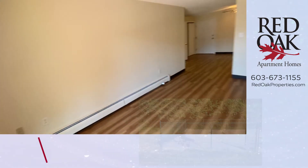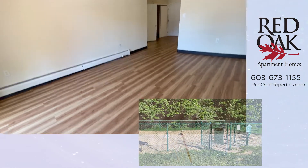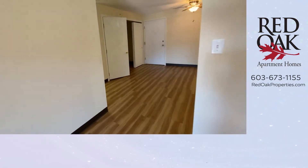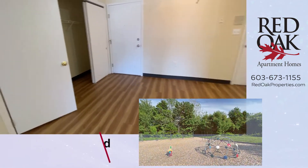Here on site we have a dog park — bring your furry friends, we love your pets. Large dogs and cats are welcome. We also have a pool, playground, basketball court, and walking trails.